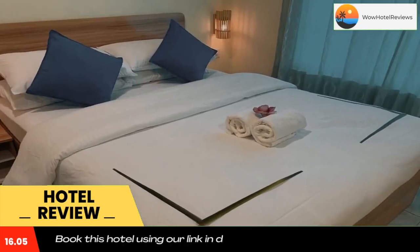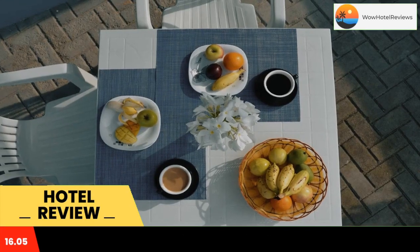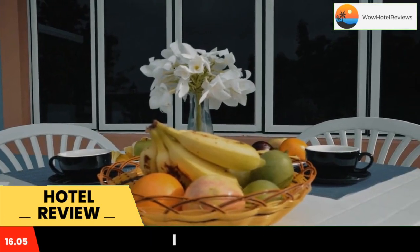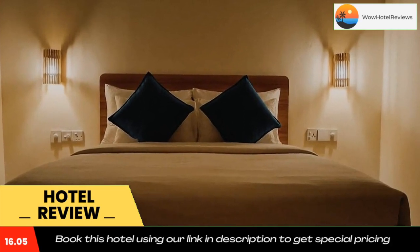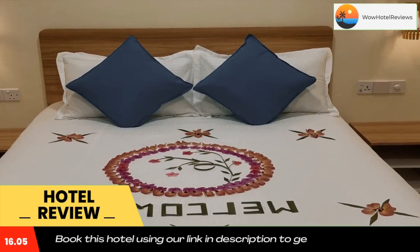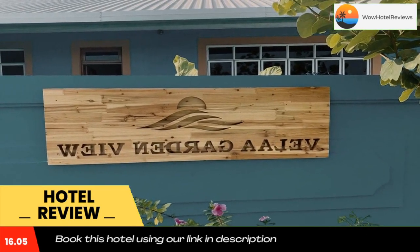Staff on site can arrange airport transportation. At the guest house, every room comes with a closet. The private bathroom is equipped with a shower, free toiletries, and a hairdryer. The rooms are equipped with bed linen and towels. Breakfast is available every morning and includes buffet, à la carte, and continental options.